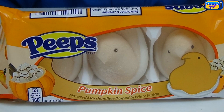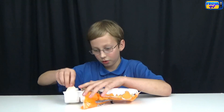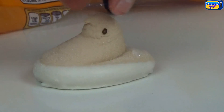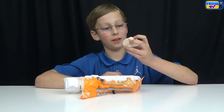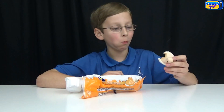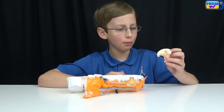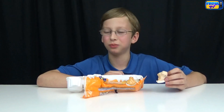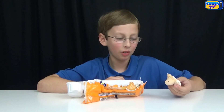Now I'm gonna do pumpkin spice flavor Peeps dipped in white fudge. Now let's try it. It doesn't taste like pumpkin spice — it tastes a little like mocha and then a little bit of chocolate. It's not really good.